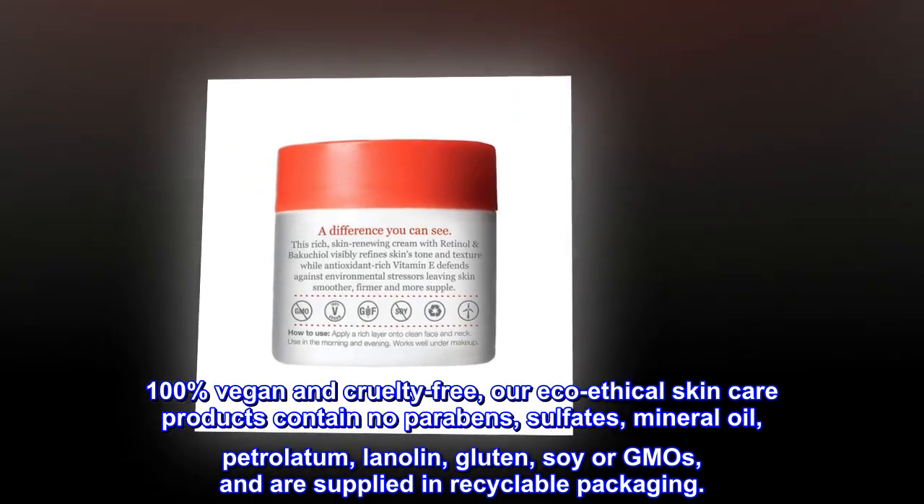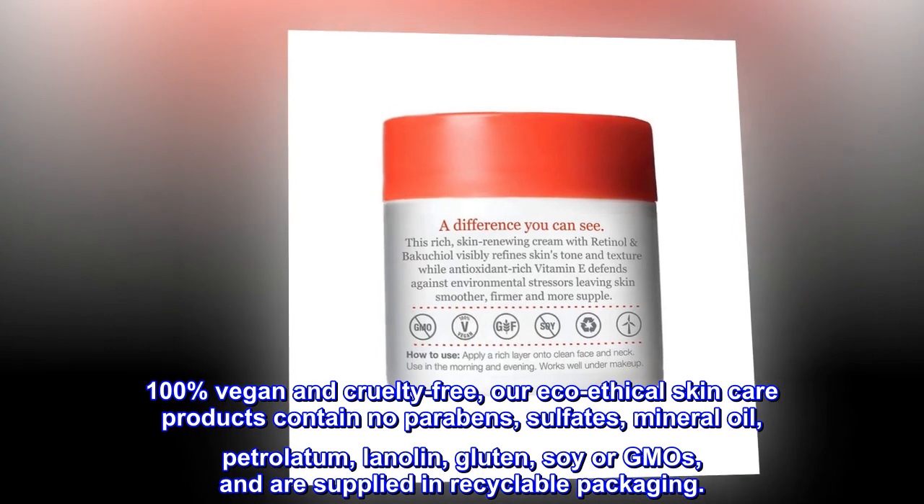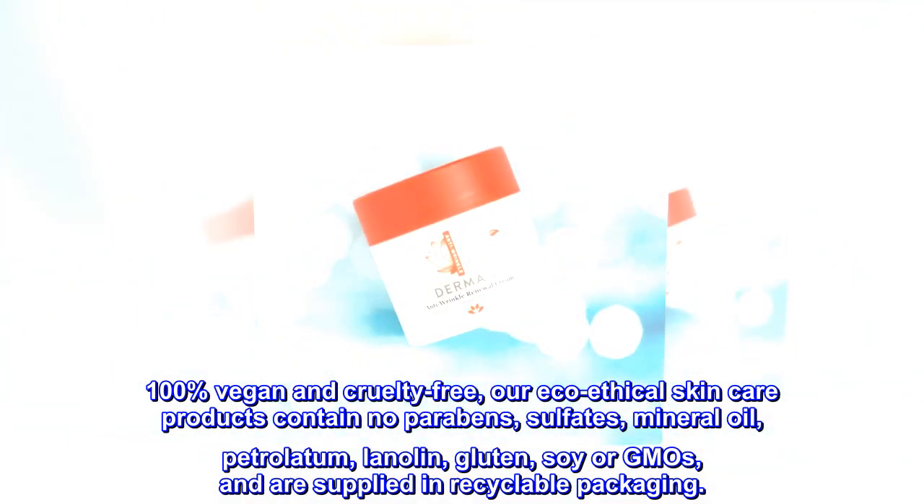Our eco-ethical skincare products contain no parabens, sulfates, mineral oil, petrolatum, lanolin, gluten, soy or GMOs, and are supplied in recyclable packaging.